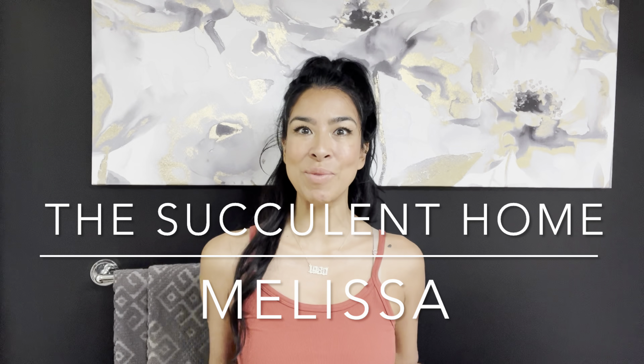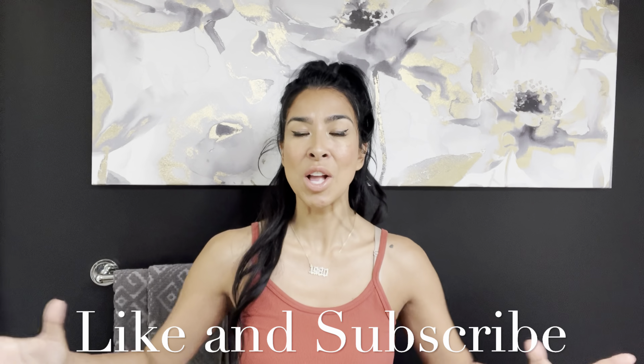Welcome to the Succulent Home with me, Melissa. If you clicked on this video, you already know this is your succulent cacti home decor channel. Melissa's going to show you everything that's going on behind the scenes here, and that means also product reviews.